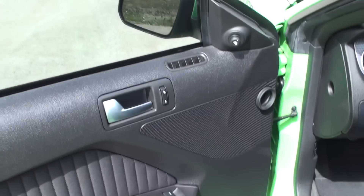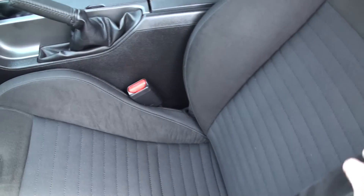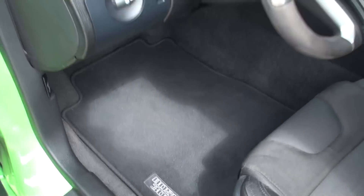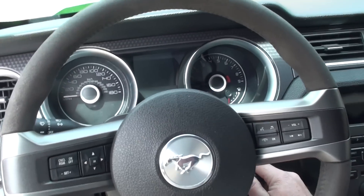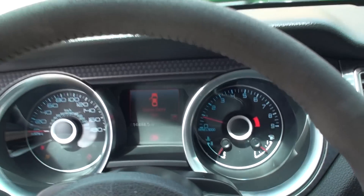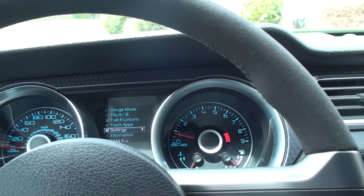We've got power windows, locks and mirrors, keyless entry. We've got the optional Recaro sport seat with the suede insert. We've got floor mats, automatic headlights, and the suede-covered steering wheel.